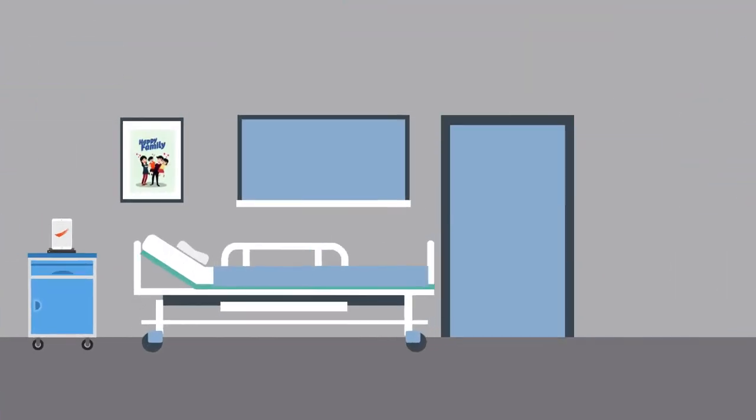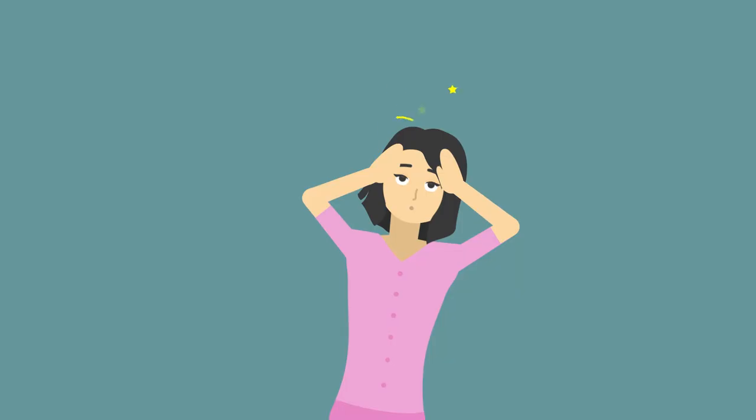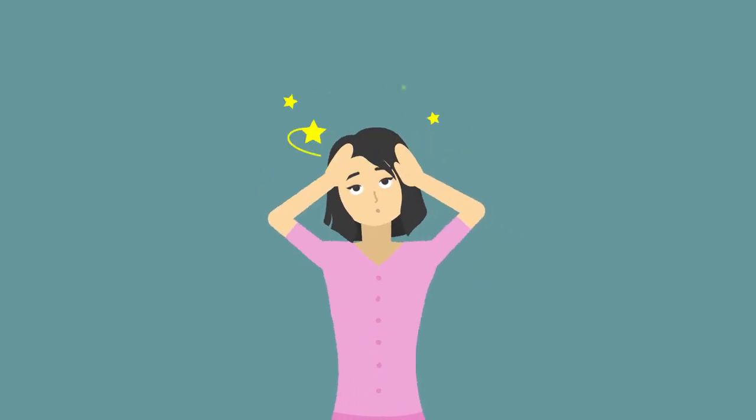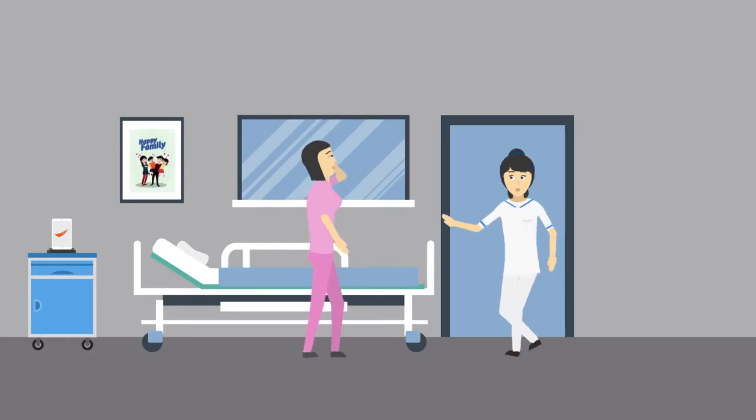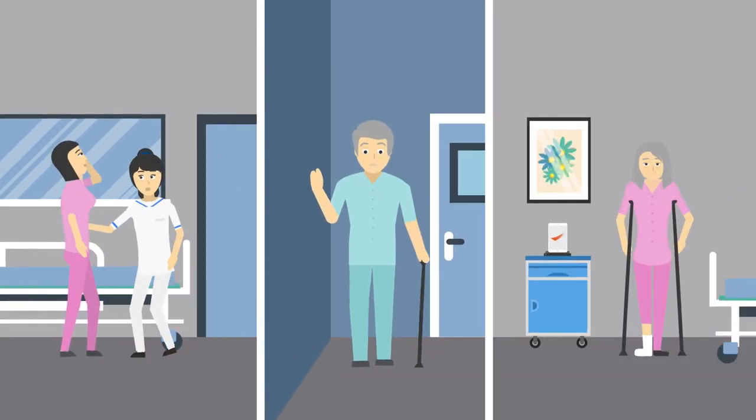Some medication can cause side effects such as dizziness, which can make you more prone to falling. Falls can also be due to existing medical conditions, such as fractures or even strokes.